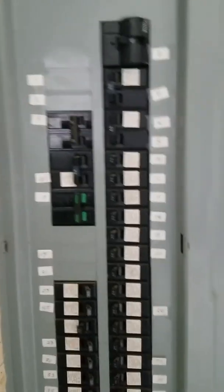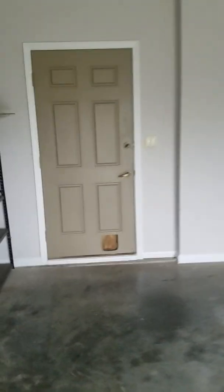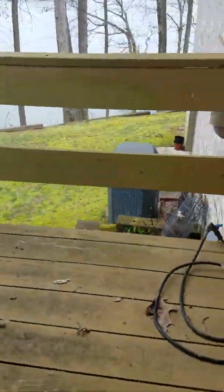There are spaces for five more circuits in the panel — it looks very professionally done and labeled really well. This door from the garage to the deck has had a dog door in it, and somebody's put a piece of plywood over it. This goes out to the small side porch.